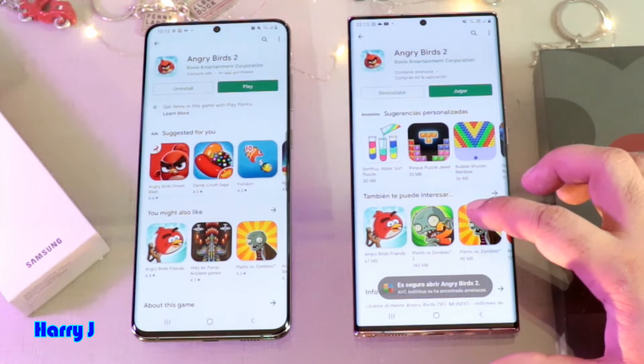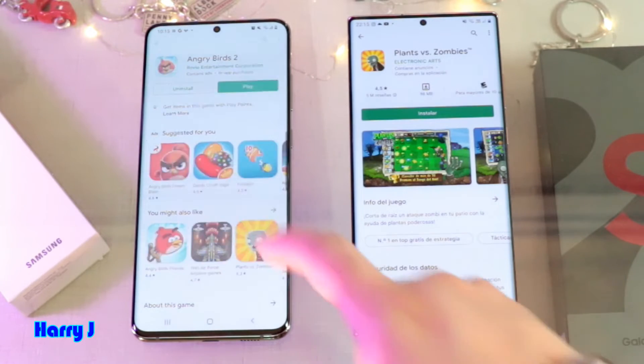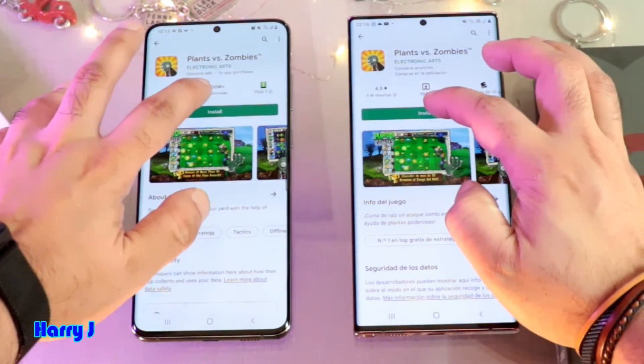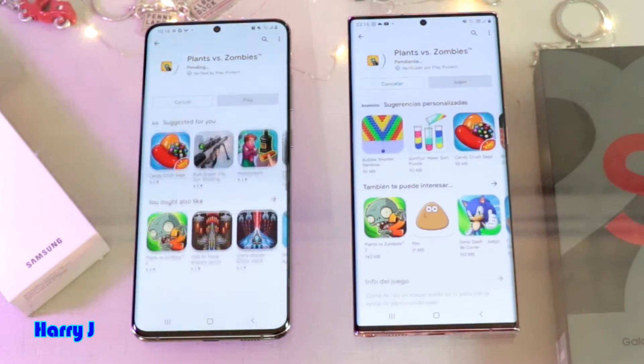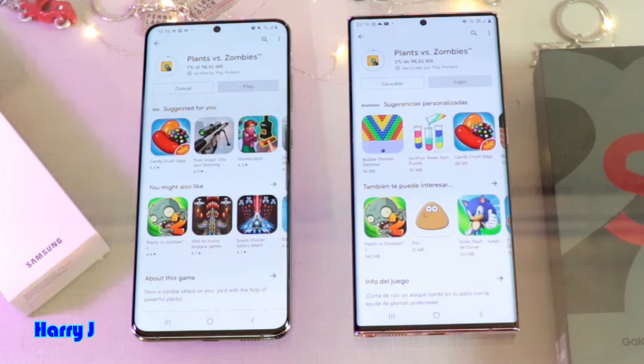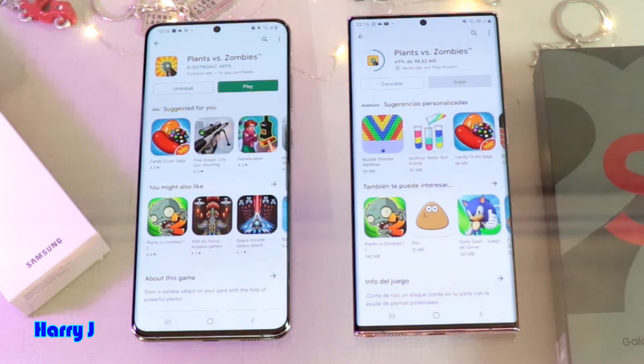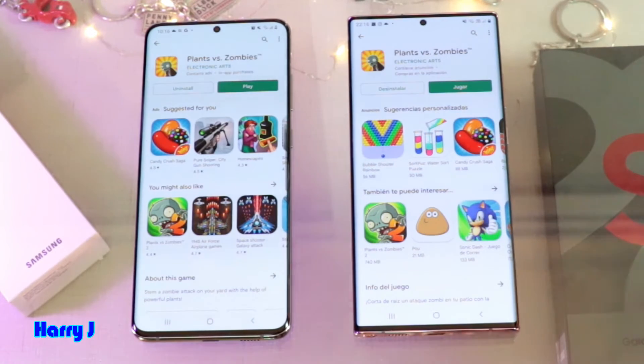Next we try Plants vs. Zombies — hitting install on both phones. One, two, three. Let's find a final winner. Sorry, it's not Planet versus Zombies, it's Plants versus Zombies. The downloading performance is very fast on the S20 — it's done. S20 is the clear winner in this case.